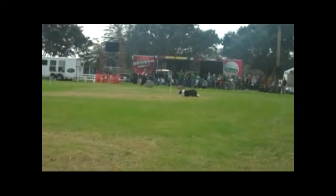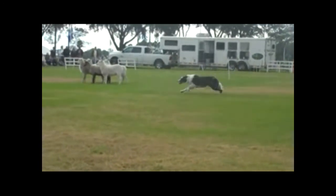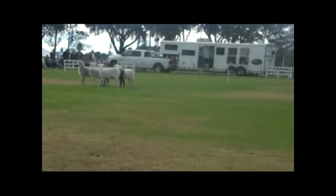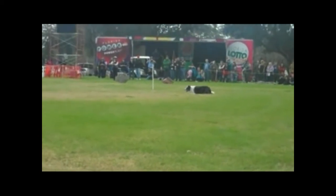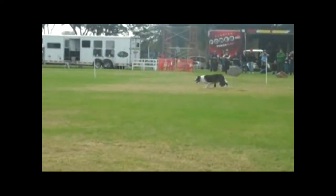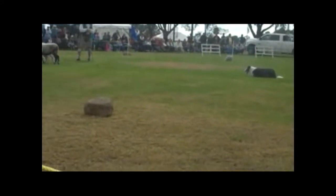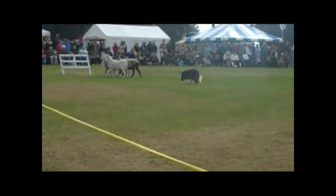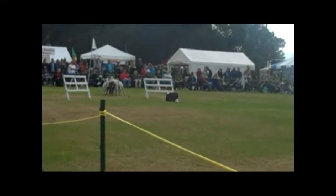Then we'll give him a come-by command, or a clockwise command: come by. We'll want him again to stay out and keep going until he tells him to stop. We'll ask him to lie down, and again walk up. Then we'll ask him to take the sheep away from himself and drive them down to the other end of the field, because at this point we're still in the process of fetching to you. This is what's natural in the Border Collie.